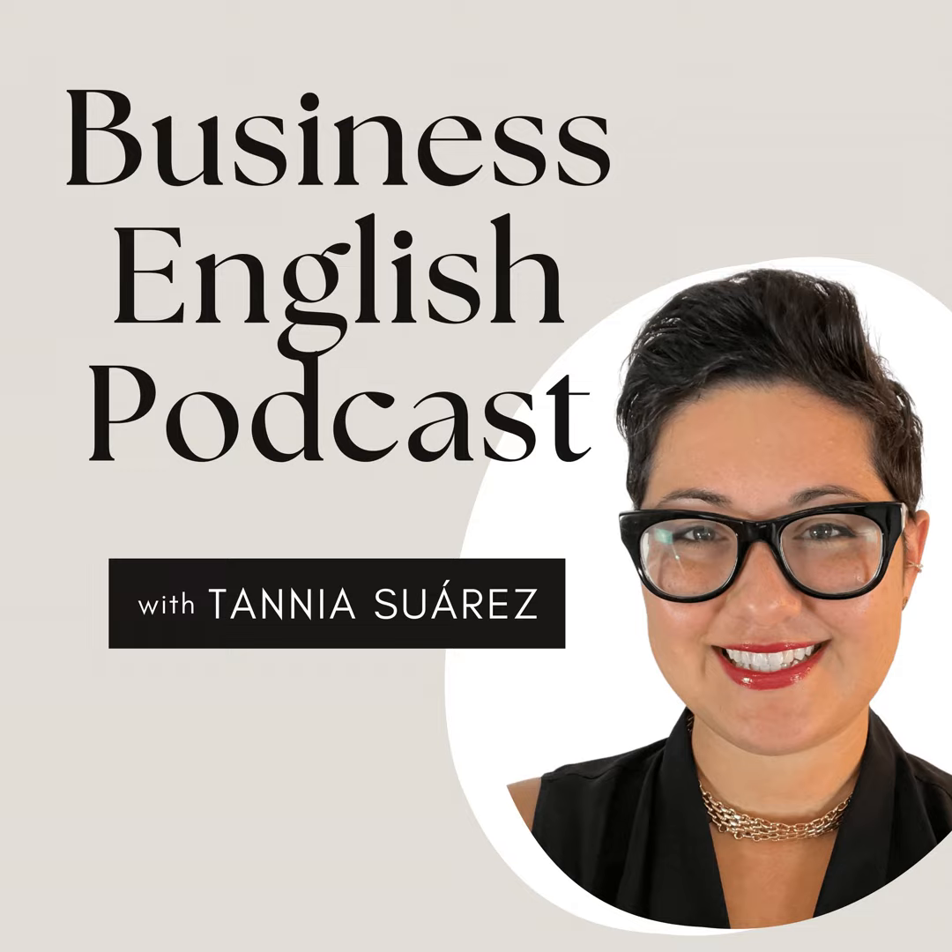Welcome to the Business English Podcast, the best place for non-native professionals to learn how to communicate clearly and confidently. My name is Tanya Suarez, and in each episode, you're going to learn specific skills to develop your corporate communication, American pronunciation, and career strategy in order to build the life you deserve. Let's jump right in to part one.